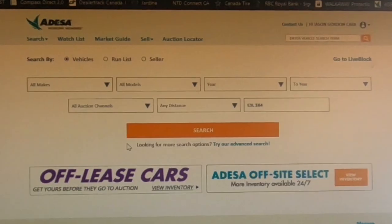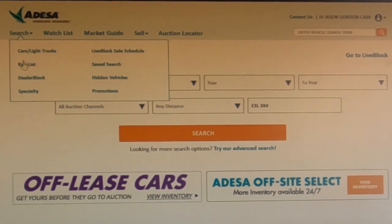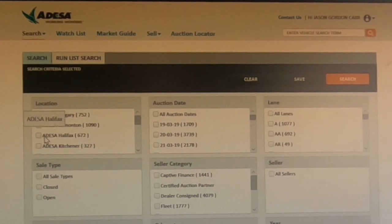Going back to our auction list idea for building inventory - I want to show you what I do when it comes to finding vehicles to buy on the auction block. I'm going to set the camera up with one of our online options, which is Odessa, and give you a quick rundown on how I choose and look for vehicles. The first thing we can do is look for the auction at a specific city - going up to the search tab, then down to run list, and I can choose the city I want.